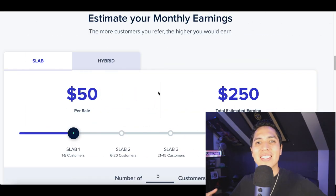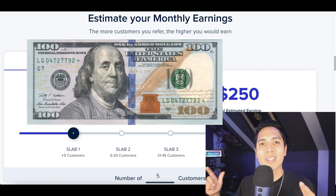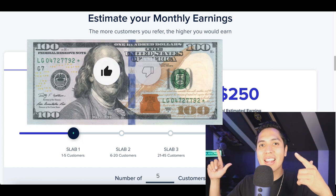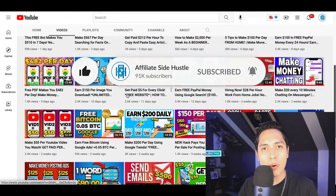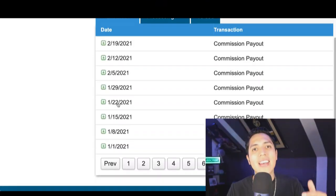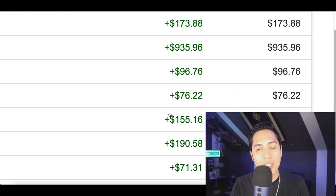What's up guys, it's Nando and welcome to the Affiliate Side Hustle — the best place to learn how to make money online. Hit that like and subscribe button so I can notify you every time I post a money-making video. Let's jump straight into this video.